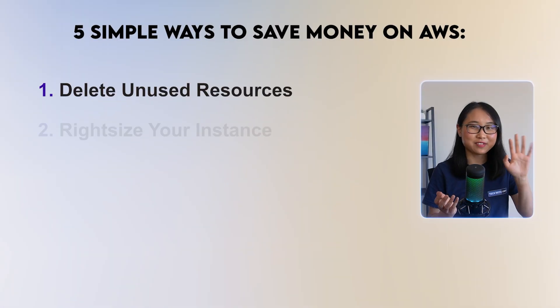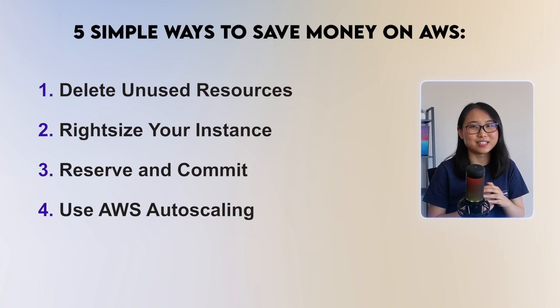So there you have it: five simple ways to save money on your AWS bill, plus some bonus tips to help you cut down your costs even more. Don't forget to check out Antimetal in the description below to leverage their amazing offer for startups.